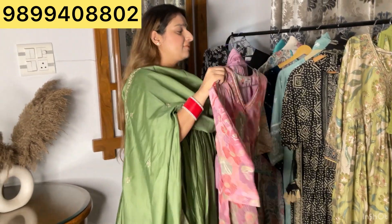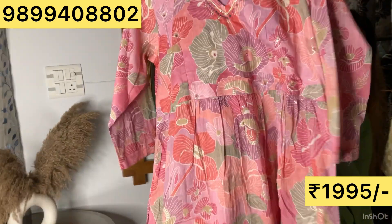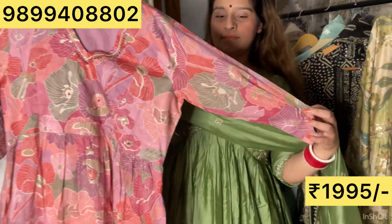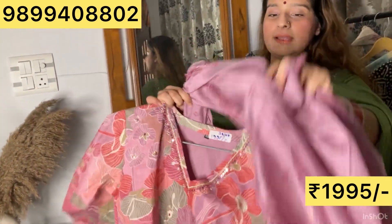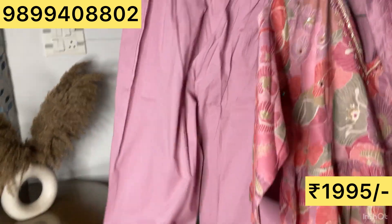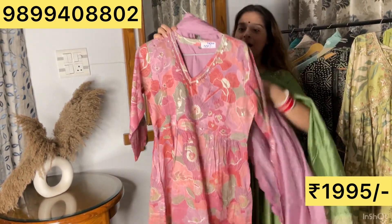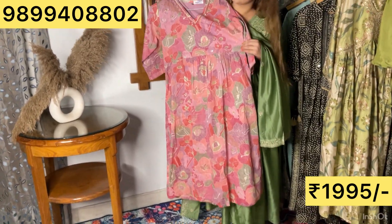Next I have this very gorgeous 3-piece set. It's a cotton fabric — you can see it in close-up. This is a naira cut with beautiful detailing, a v-neck cut, and three-quarter sleeves with the same sleeve detailing. The dupatta is so gorgeous, so beautifully done and elegant. Paired with cotton pants. 38 to 44 sizes, price ₹2090.95.